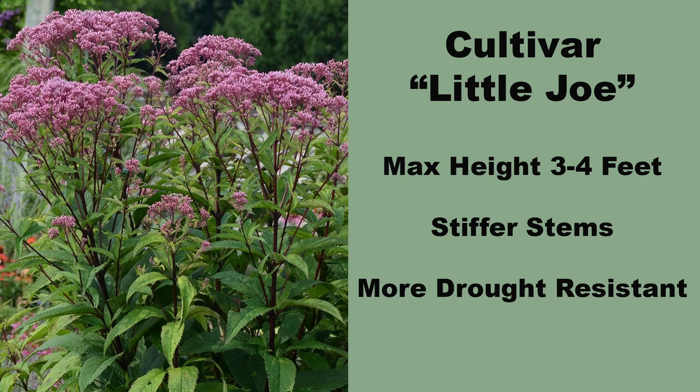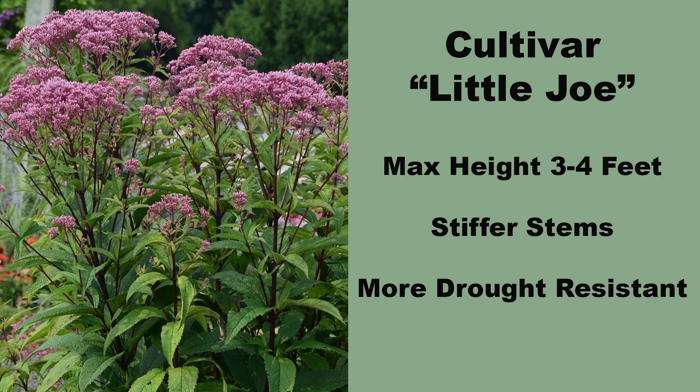While there are several cultivars of joe pieweeds available, by far the most well-known and most commonly found is the Little Joe cultivar of coastal joe pieweed. This cultivar is slightly smaller at three to four feet tall, has stiffer, more upright stems, and is more drought resistant. Because joe pie cultivars are produced from cuttings, all plants are clones, leading to more uniform shape, height, flower color, bloom time, and bloom duration. If you have a more formal garden setting, a joe pieweed cultivar might be the answer. In most butterfly gardens, the straight species is going to be the correct choice.